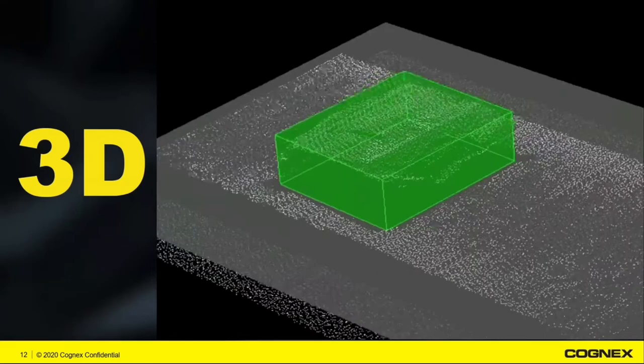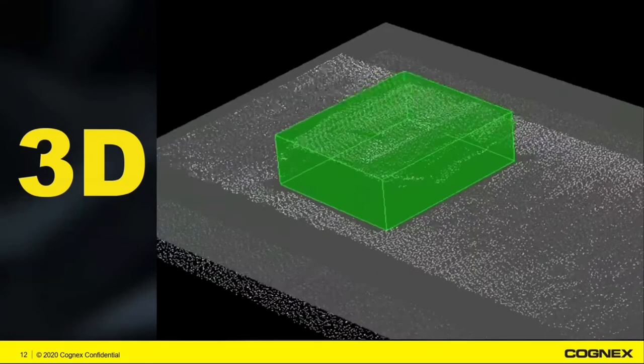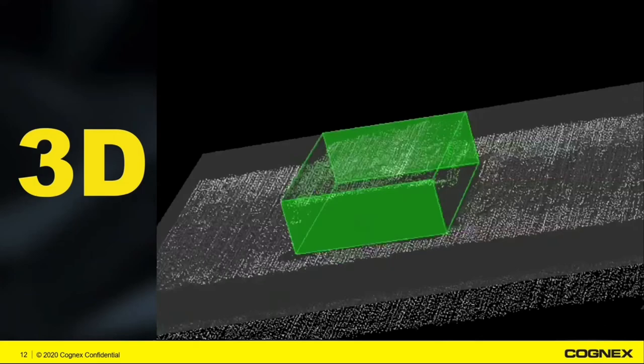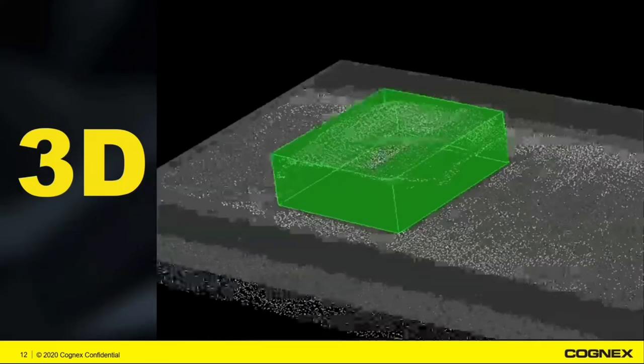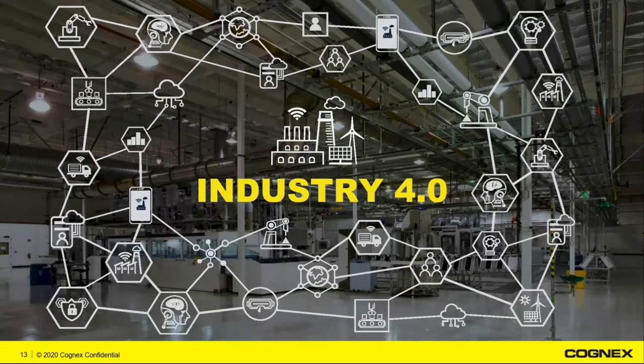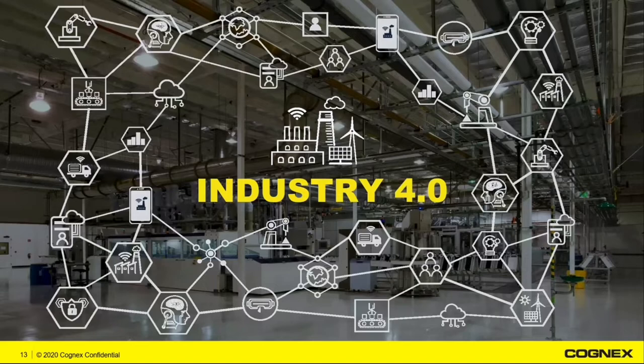In the area of 3D technology, we're solving applications where height and volume measurements are required. We launched our 2D and 3D high-performance area scan system back in 2019 and have been expanding that technology considerably. Most recently we've released new capabilities to do things like clear spot detection for print and apply applications, or dimensioning entire pallets for dimensional feedback. For Industry 4.0, we're focused on how we can bring more data out of our solutions — leveraging deployed applications to give you more data on how everything's performing and where improvements can be made within your facility.